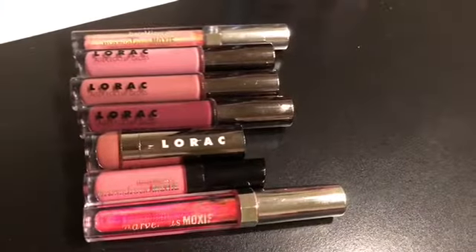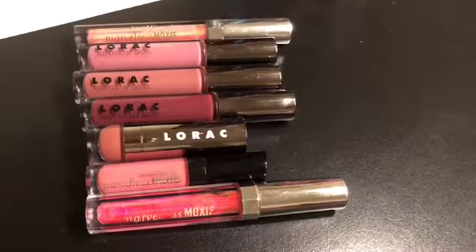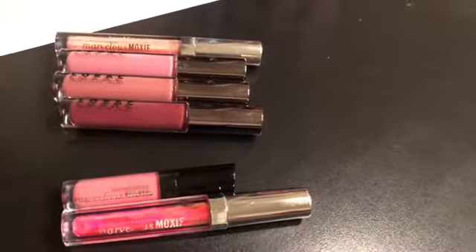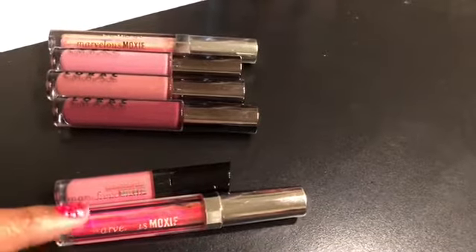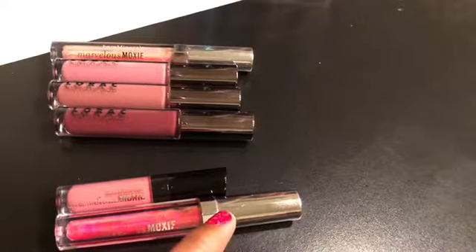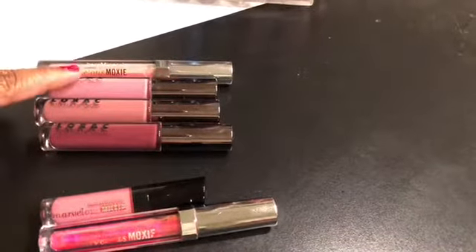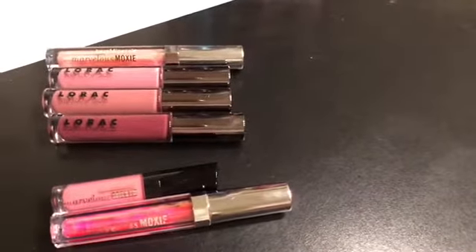These are all of my Bare Minerals and Lorac glosses and lipstick. I am going to be getting rid of all of them except for the Lorac lipstick. The Bare Minerals glosses I do enjoy but the packaging is a pain — it's always leaking and getting on everything, so everything always gets sticky. These Lorac glosses are very very pigmented, I just don't use them so I'm not going to keep them.